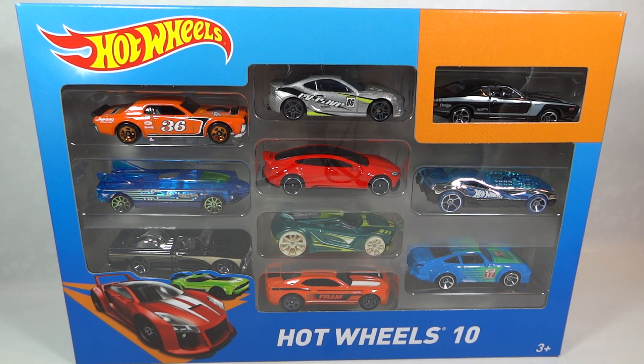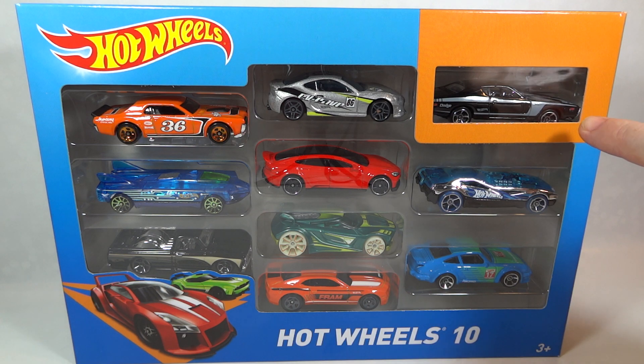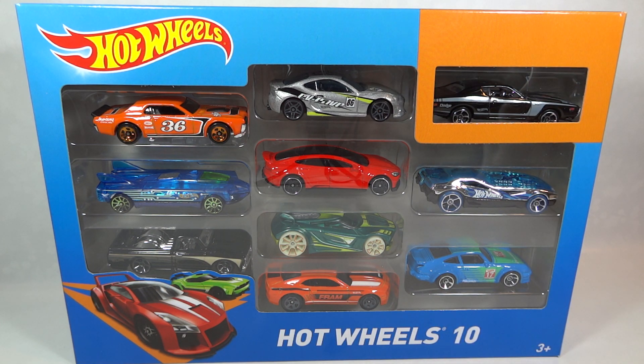Hi everyone, it's Oz Diecast here from Australia. Today we have a Hot Wheels 10 pack with the exclusive 71 Dodge Charger in black — you can just see that just here. We were pretty excited to find this pack as it's got some 2016 models, and we will review those very shortly.